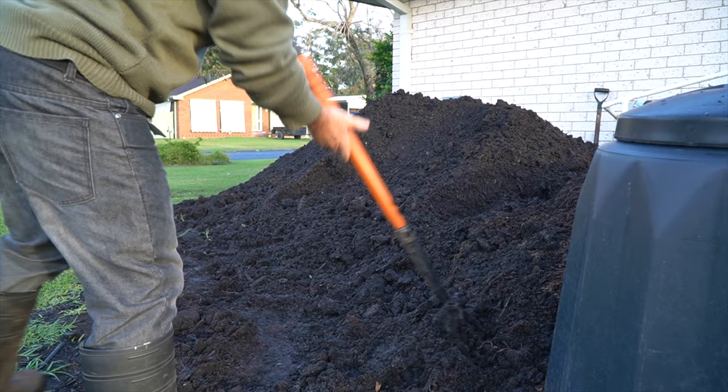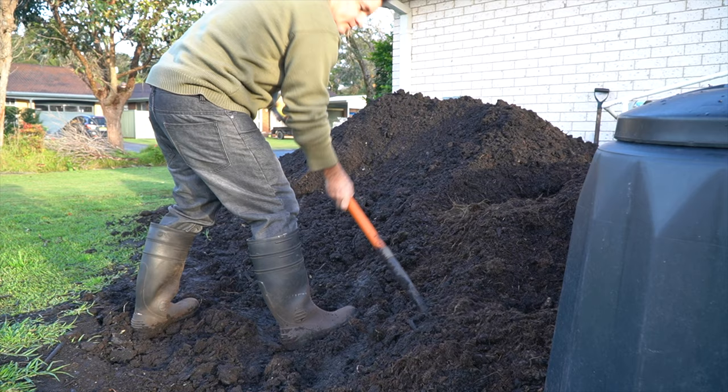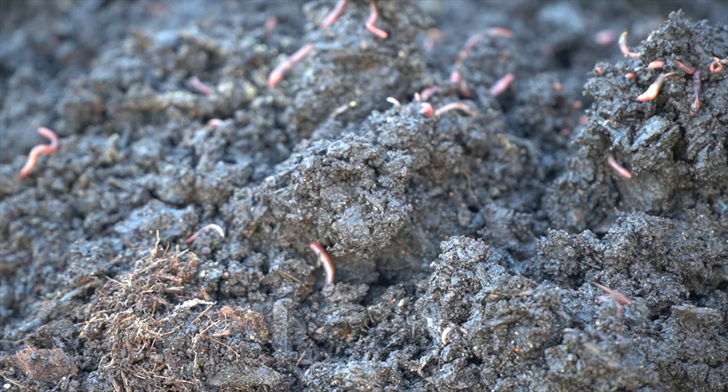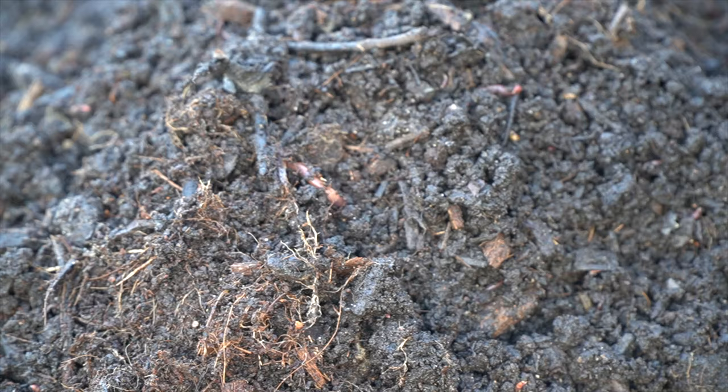So what type of worms do I have in my windrow? Well I have mostly night crawlers which are the European and the Africans, and I have tigers. The night crawlers move through up and down and through the deep parts of the profile and the tigers seem to feed more on top, so I get the material worked over quite quickly. I live in a subtropical climate so I can keep both types of night crawlers, but one usually does better than the other depending on the season — the African night crawlers do really well in the warmer months and the euros do great in the winter time.